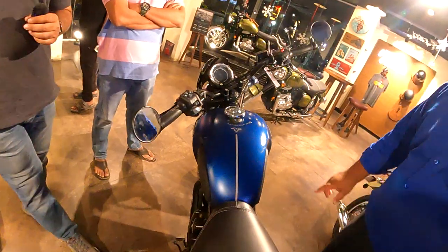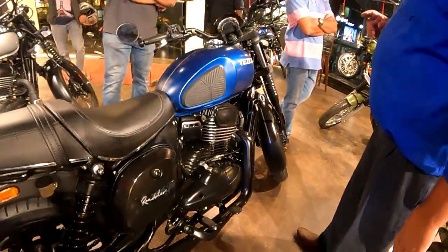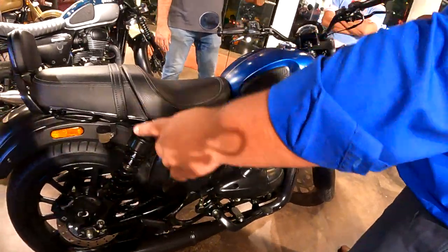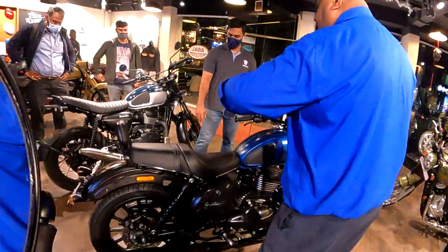You have a tank of 12.5 liters and a very powerful 334cc engine which gives you very good power and torque. The power is around 29 BHP with a torque of 13 Newton meters. It has a six-speed transmission with a heavy-duty chain and heavy-duty sprocket for amazing cruising. The same setup is also fitted on the Scrambler.